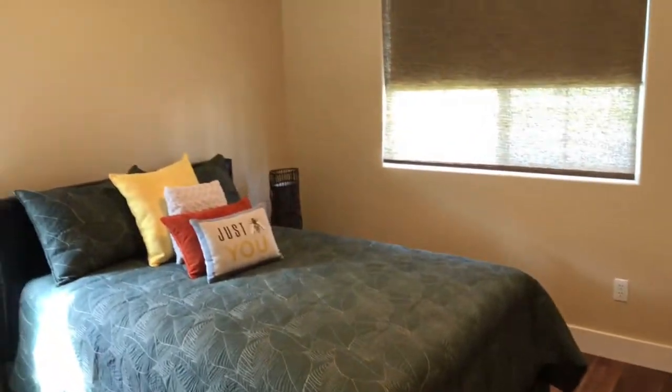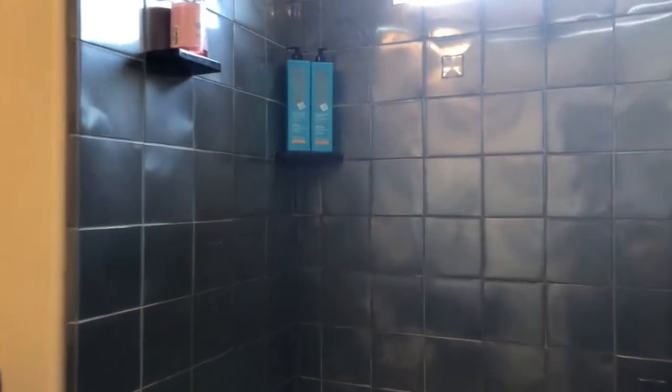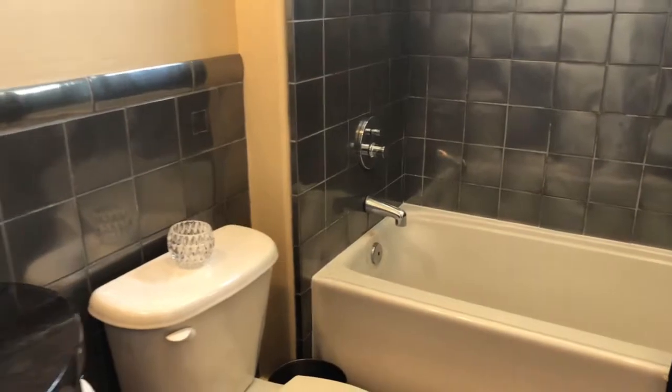Two bedrooms and a bathroom on this wing. This beautiful mirrored finish tile really gives the shower a pop, along with high-end faucets and fixtures.